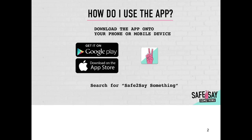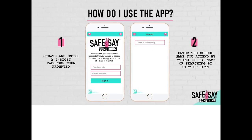How to use the app. You can download the app from the Google Play Store or the Apple Store. Search for Safe2Say Something to find the app. Open the application. You will be prompted to create and enter a four-digit passcode. This is your own personal passcode that you create. You will be asked to enter that passcode again to verify it. After hitting sign in, you will be asked to enter your school. Search for Unionville High School. Verify it says Unionville High School, Kennett Square, PA.